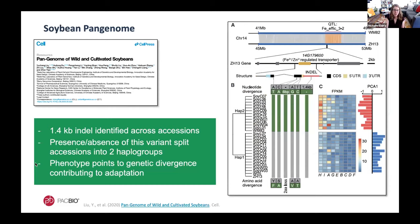Here's a recent example from an excellent paper in Cell on the pangenome of 26 soybean accessions. Soybean plants can have iron deficiency that leads to yellowing leaves, and the pangenome enabled researchers to identify specifically a 1.4 kb indel in an iron transporter gene implicated as a QTL for iron uptake ability. The presence or absence of this variant classified the 26 accessions into two distinct haplogroups. Because iron availability is tied to soil pH — with low pH meaning iron is more available and high pH meaning iron is bound to oxides and harder to absorb — these two haplotypes split by the type of soil they are predominantly grown in, pointing to genetic divergence contributing to soybean adaptation.